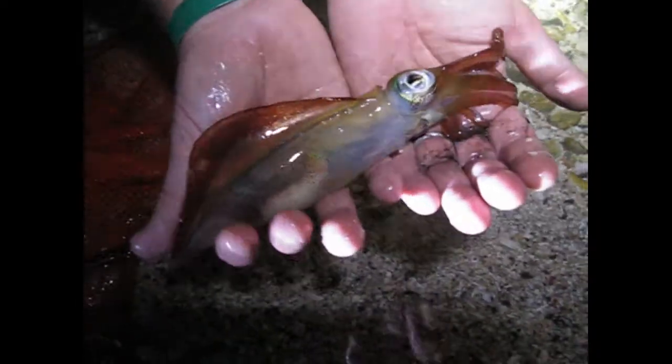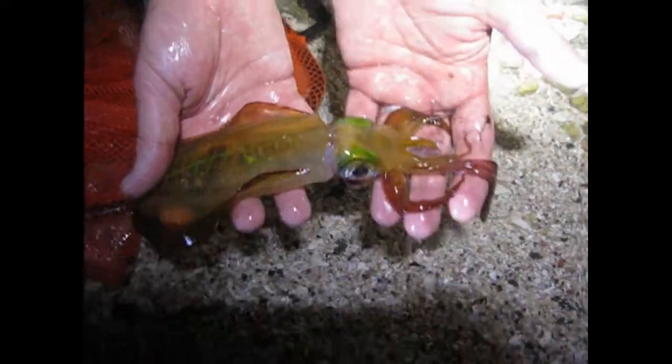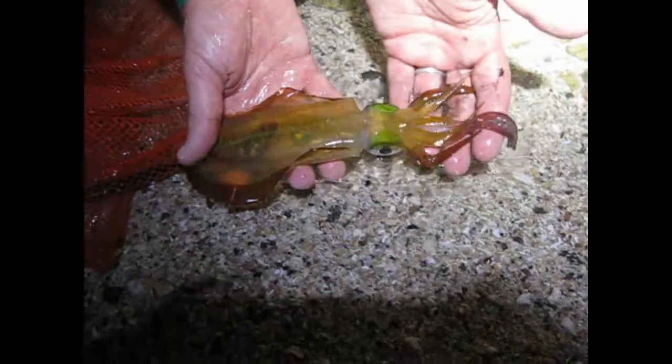Here you can see the big eyes. An expert can tell if this is a male or a female by looking inside the body cavity. Now we will put it in the water and it will turn white in our light and siphon itself toward the shore.